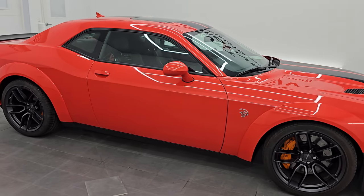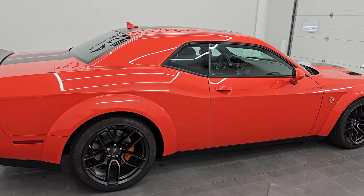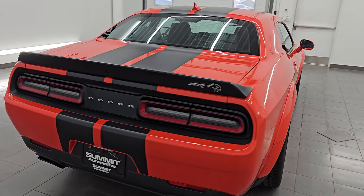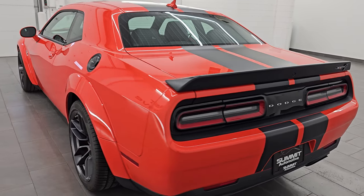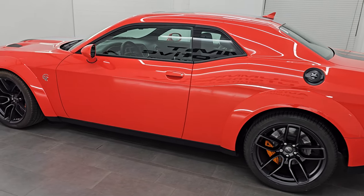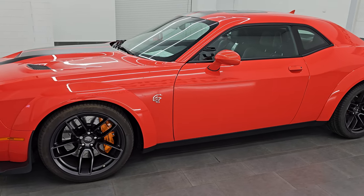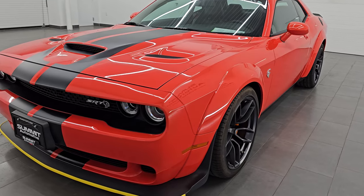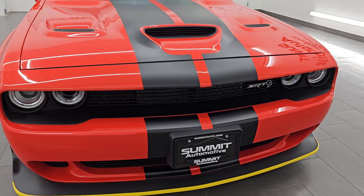Hey, this is Brett. Hope everybody's having a great day out there today. I am super excited to go over this ultra clean, like new 2018 Dodge Challenger Hellcat Widebody. This is stock number 14721Z. I am here at Summit Automotive in Fond du Lac, Wisconsin — your new and used Dodge Challenger and high horsepower car headquarters. This 2018 Dodge Challenger has the 6.2-liter supercharged V8 Hemi engine.